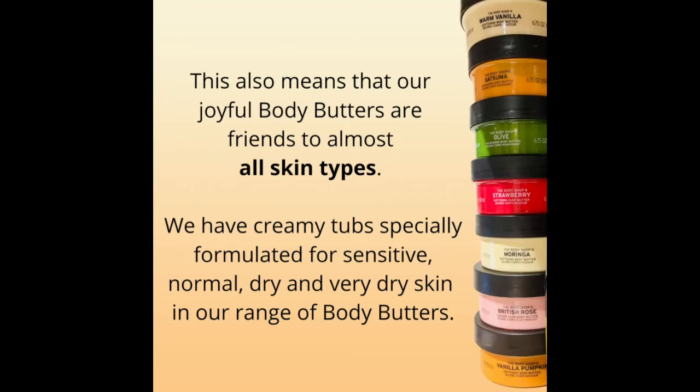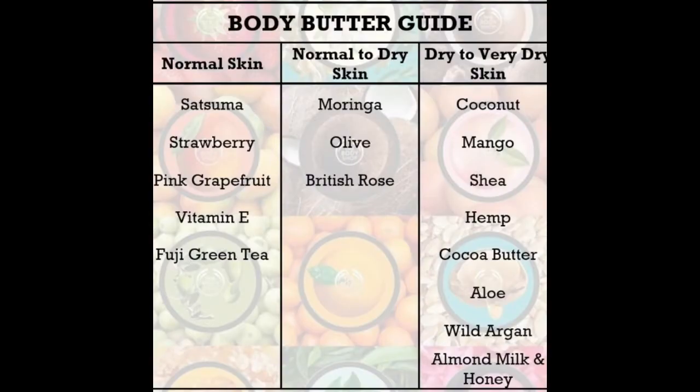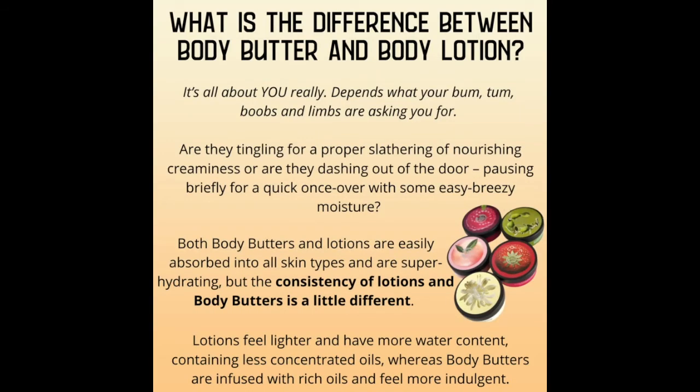This also means that our joyful body butters are friends to almost all skin types. We have creamy tubs specially formulated for sensitive, normal, dry, and very dry skin in our range of body butters.